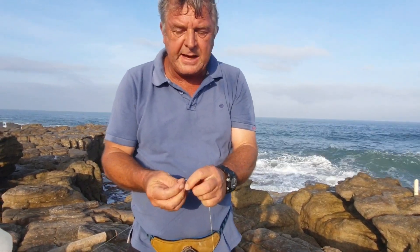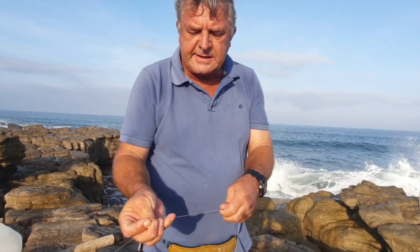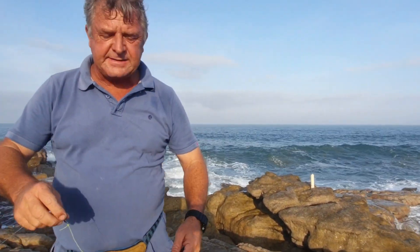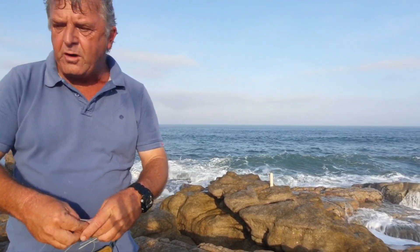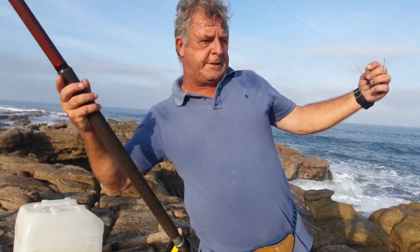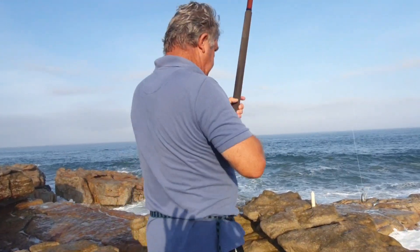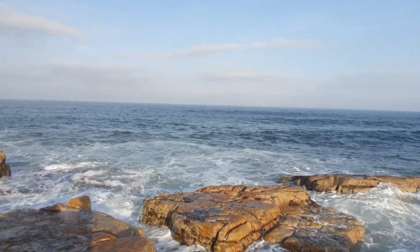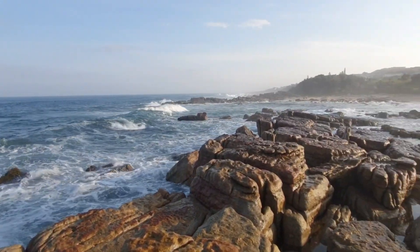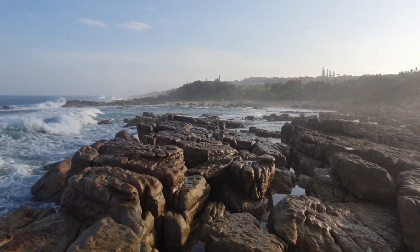I've got a nice big black tail to slide as a livey. So we're gonna send it out here. It looks like it's nice and deep water here. I haven't fished here before, so we're gonna try our luck.